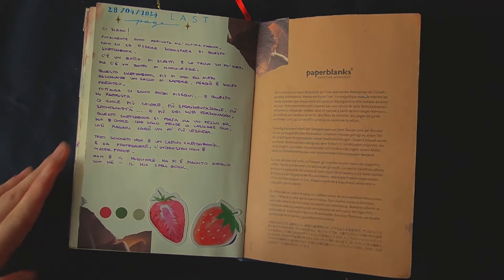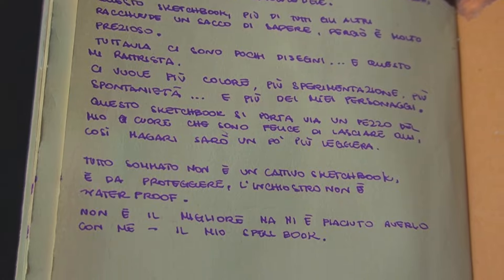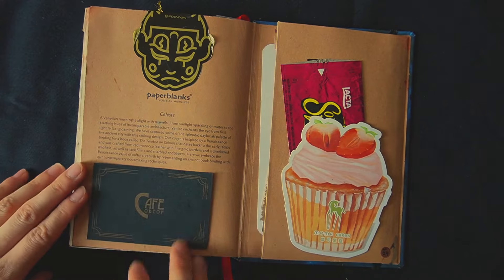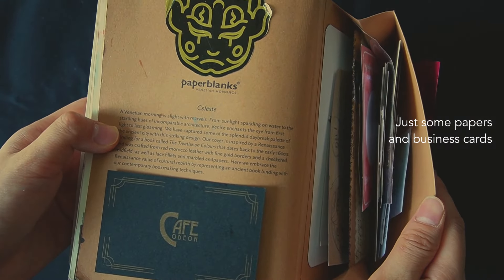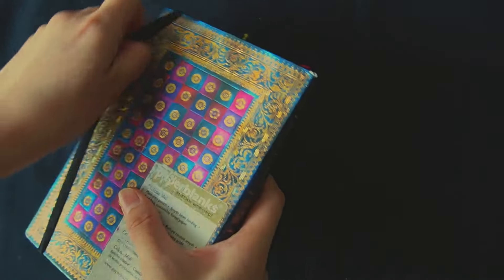And here we are at the last page. As always, I wrote down my thoughts about the journey with this sketchbook. Although there are plenty of useful information, I haven't had the possibility to experiment more in a practical way — there are so many written pages. I really keep it close to my heart because it feels very special. I wish I went more in depth on what I learned, but I think that could be an idea for a future video.